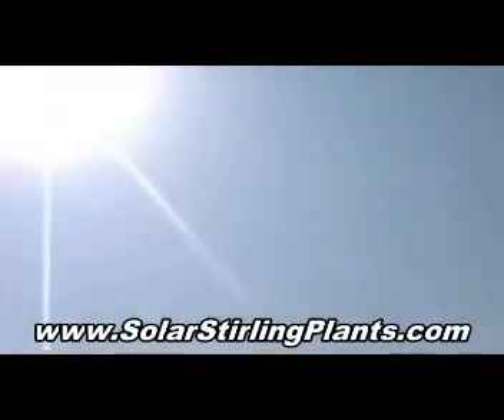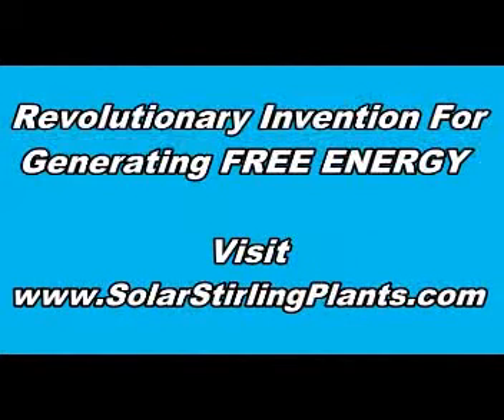This project is a small, expensive step for Israel, and can be one huge leap for mankind.